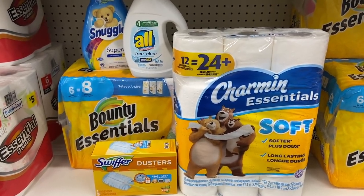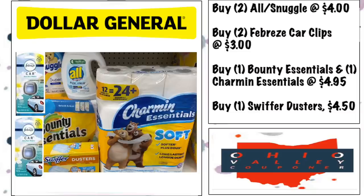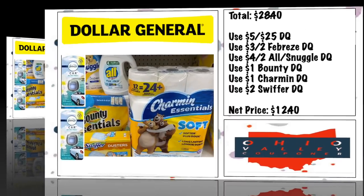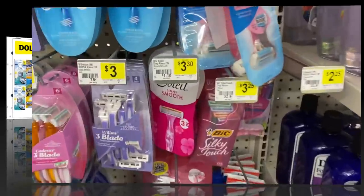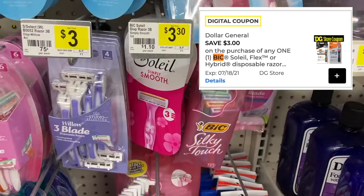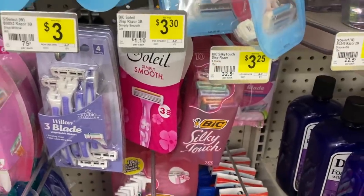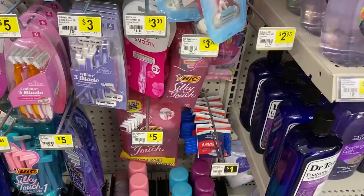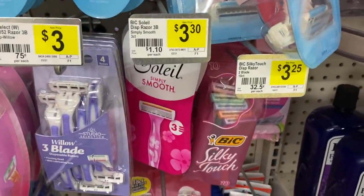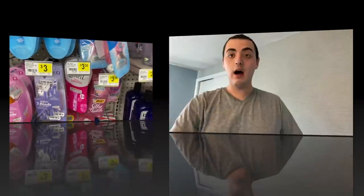Family Dollar's household deal was better, but this is pretty great as well. Quick bonus deal: the BIC Solo razor is $3.30 and there's a $3 digital coupon making it just $0.30. Be aware this digital is actually a Dollar General store coupon, so only $0.30 would count toward the 5 off 25 threshold — that's why I didn't include it in any of the scenarios. It's just a bonus deal you can grab this week.